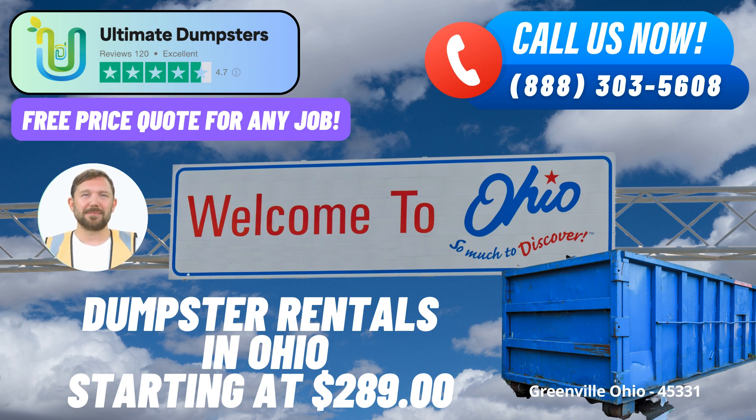Flexible and affordable pricing: our pricing is designed to fit your budget, and we offer free quotes and estimates for every job and customer. Same-day service: place your order in the morning, and we'll provide same-day delivery to get your project started promptly.